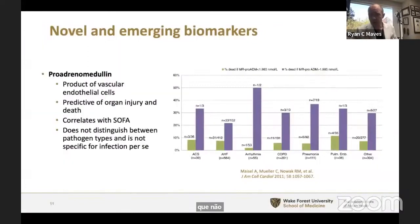One is pro-adrenomedullin — a very nonspecific marker, a product of vascular endothelial cells. The lab looks for the mid-region of the N-terminal portion. It is broadly predictive of organ injury and death and correlates well with SOFA score, but it seems to predate the onset of a worsening SOFA score, making it a potentially useful early marker of high risk for earlier intervention. This is a biomarker of organ failure, not infection — it does not distinguish between bacteria or viruses. It has been validated in cardiogenic shock, acute heart failure, and the perioperative setting. Very early data, but an interesting marker for intensivists.